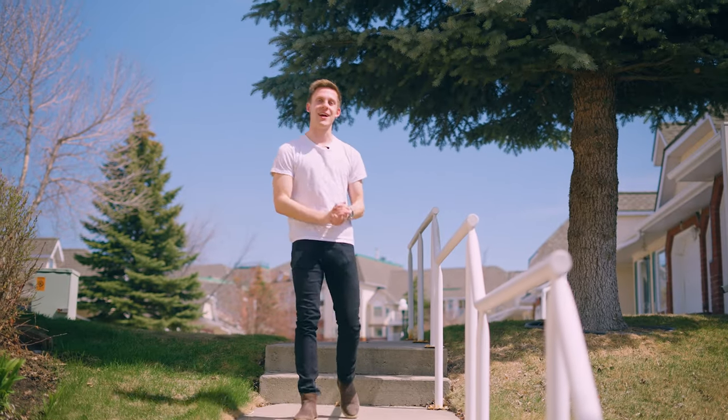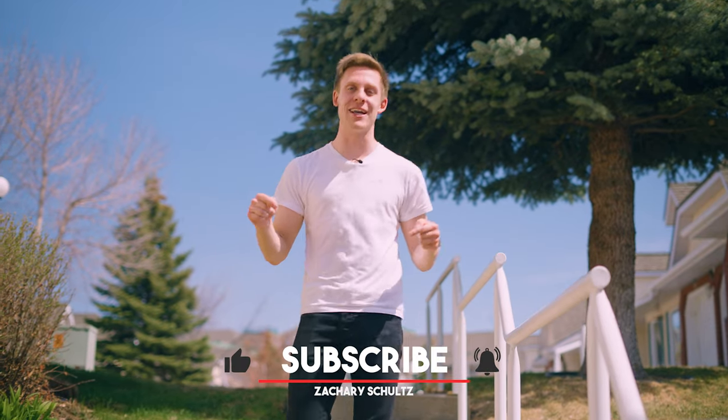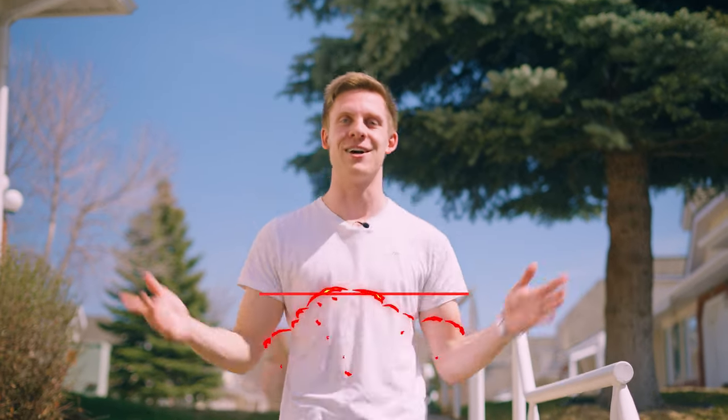Thank you so much for watching. If you would like more Calgary real estate related content, please be sure to hit the like and subscribe button, and I will see you guys in the next video. Take care.